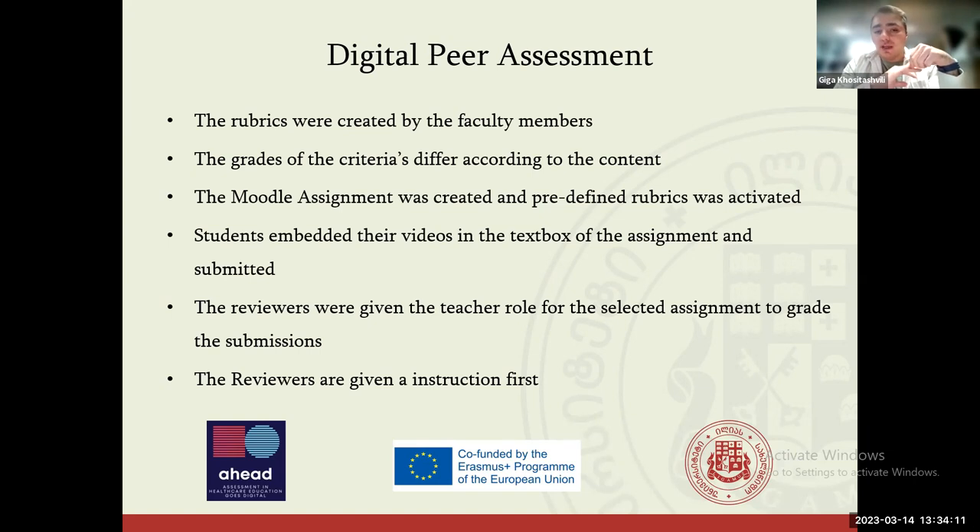This was a complex task, so we divided it into steps. First, the rubrics were created by the faculty members — I was not involved in this part, since I don't have education in healthcare or medicine. The faculty members created the rubrics — essentially assessment criteria — and peer reviewers should check whether each criterion was met, and to what extent.